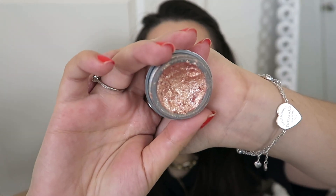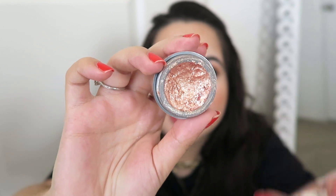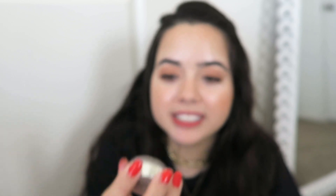The other thing I have in here is the Stila cream eyeshadow — to be precise, the Magnificent Metal Eyes in Kitten. I've only used this a total of five times. When I'm looking at it, I notice there's some darkening right here which in the camera probably looks like it's just the way the light is reflecting, but it's a different color and it looks like it's hardened.